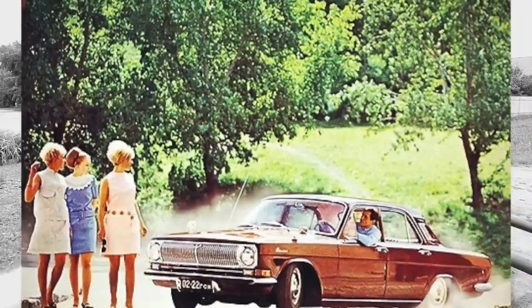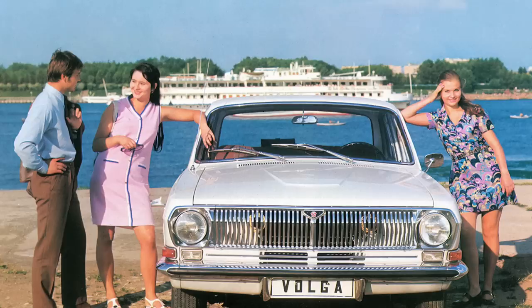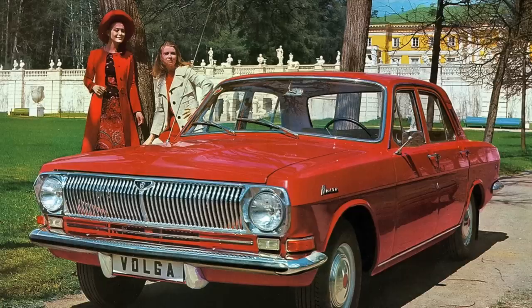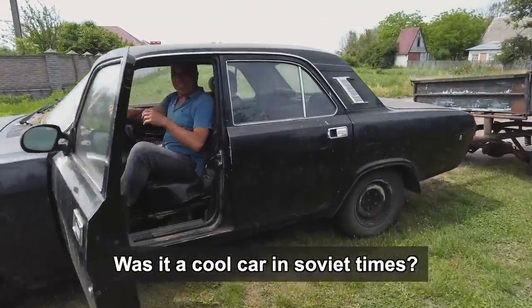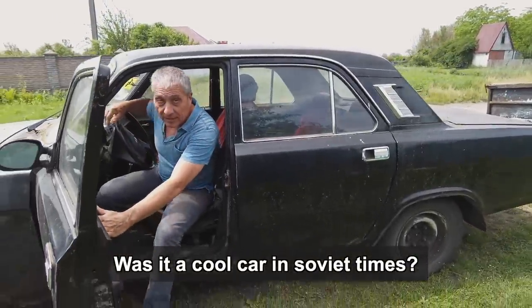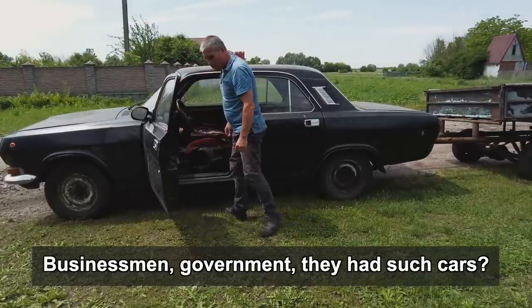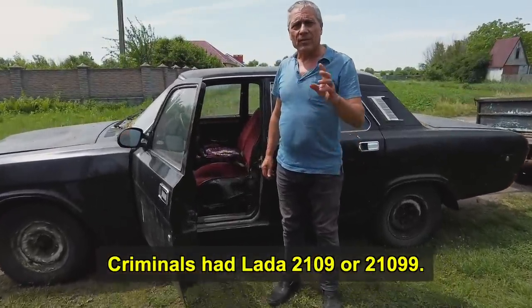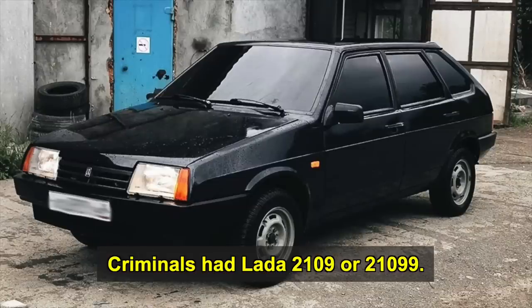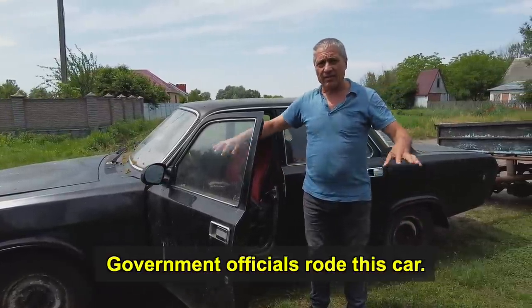This car looks like an American muscle car. Before, in Soviet Union times, different deputies used this car because it was the comfort car. Was it fashionable? Yeah, cool. Businessmen, deputies — and bandits too. It was more of a state car.